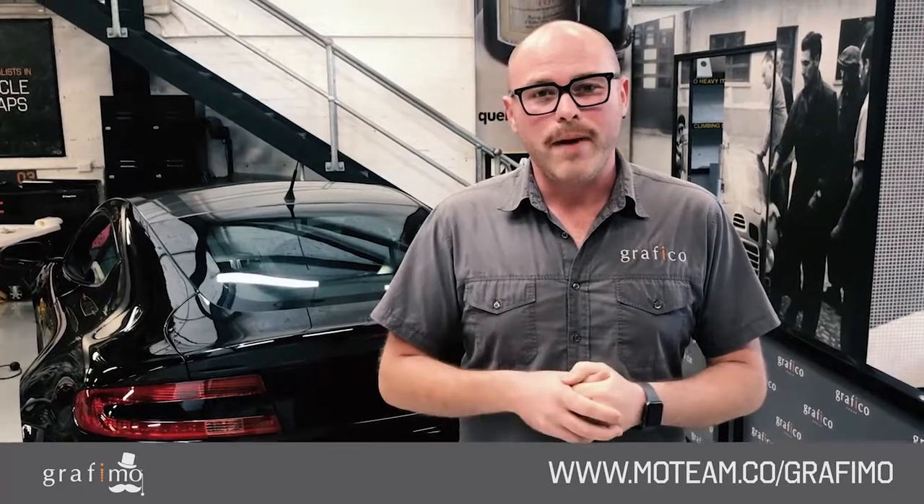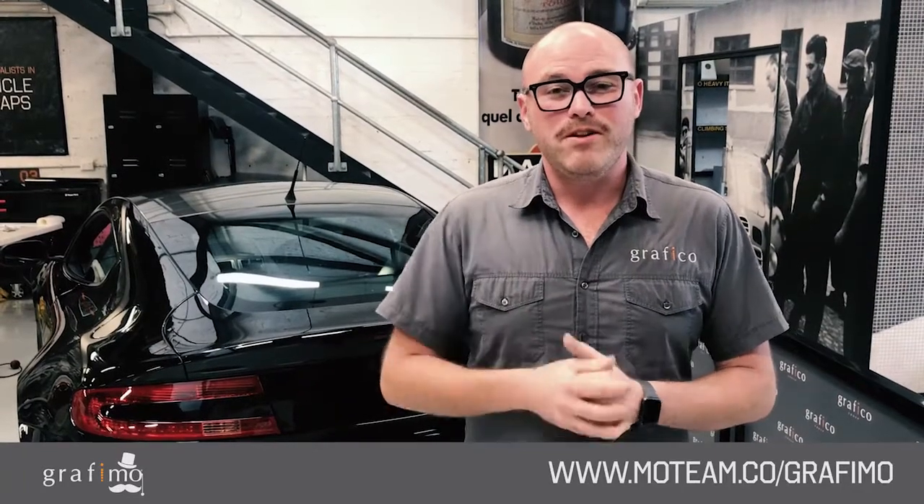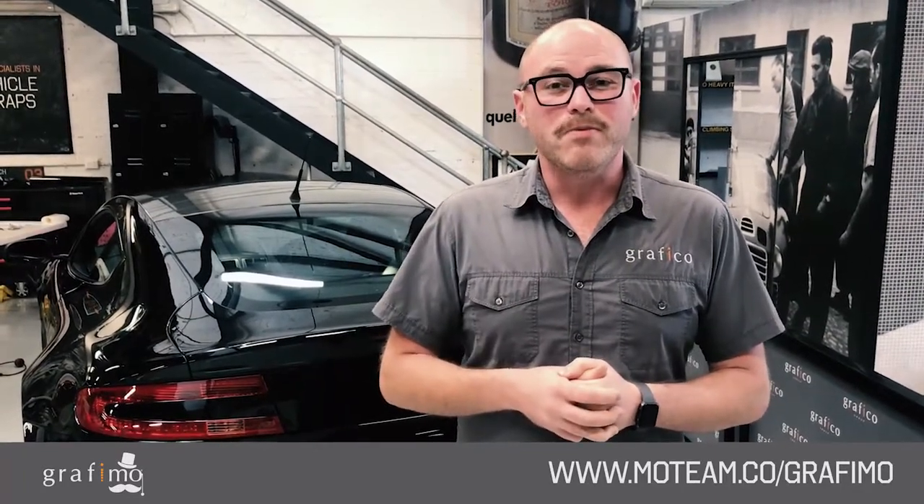Excuse my appearance today — we've got the Movember. We're all sporting the Mo's here at Grafico this week and we'd love you to get involved and donate to our team. If you go to the Movember page, search for our team Grafimo — G-R-A-F-M-O — and we'd love you to donate something, it'd be fantastic.